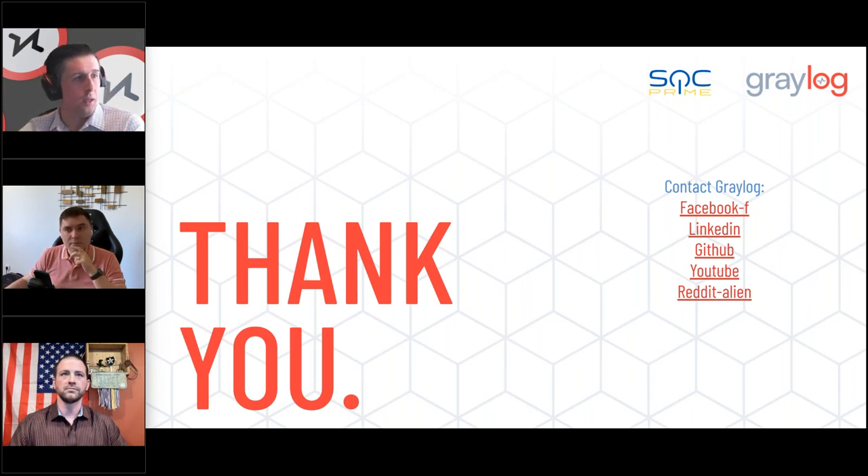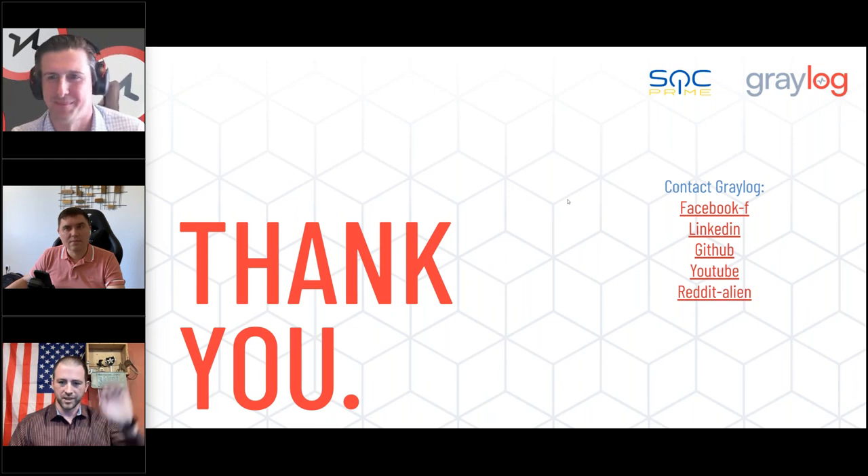No more questions are coming in, so we're ready to end. I want to say thank you to Nick and Andre for jumping on and discussing with us. We're really happy about the partnership and all the great stuff coming, not only in SOC Prime but also in Graylog in a few weeks with the 6.0. If you're going to be at RSA, please stop by the booth — we can talk more about the partnership, Graylog 6.0, all things TDIR. Thank you again, everyone — it's been a pleasure.